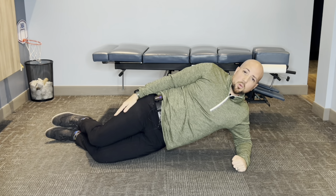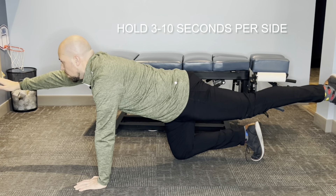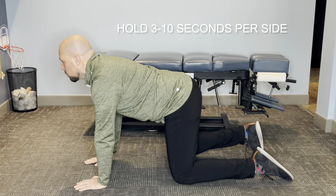The last exercise is the bird dog. Go on all fours, making sure your shoulders are above your hands and your knees are underneath your hips. Create a nice tabletop position. Your gaze should be slightly up but not all the way up and not tucked — looking slightly forward. Bring one arm up and the opposite leg: right arm, left leg. Hold for three to ten seconds — the longer you can hold, the better — then come down and switch.